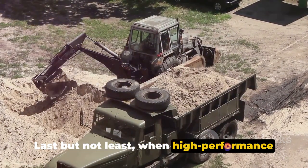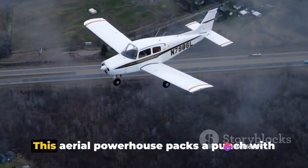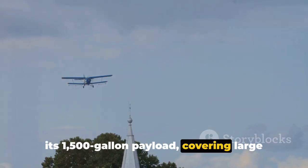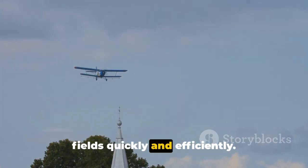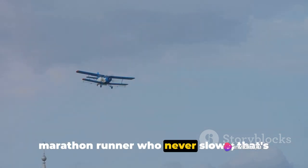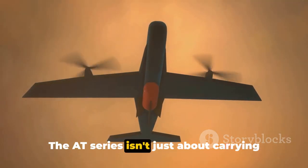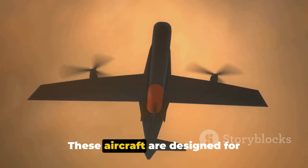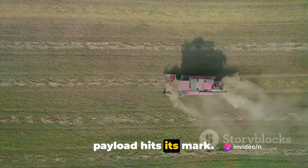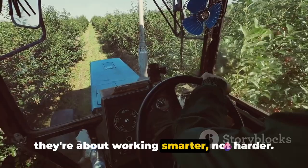Last but not least, when high performance is paramount, the AT-802A delivers. This aerial powerhouse packs a punch with its 1,500-gallon payload, covering large fields quickly and efficiently. Imagine a sprinter who never tires, a marathon runner who never slows — that's the 802A. The 80 series isn't just about carrying capacity though. These aircraft are designed for precision, ensuring that every drop of payload hits its mark. They're about working smarter, not harder.